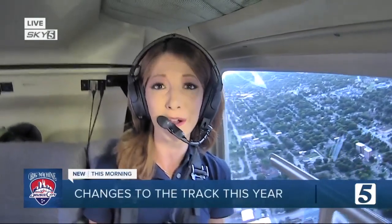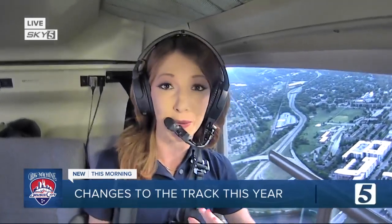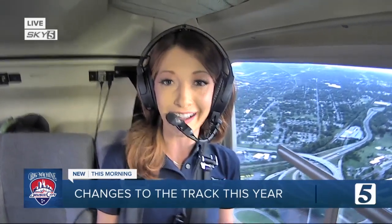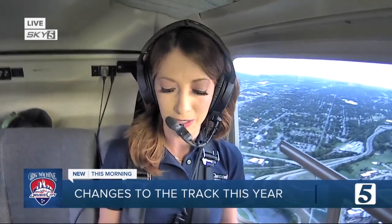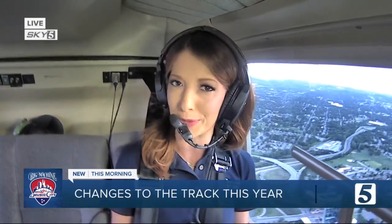Last year's race was really one for the books. The driver who qualified 18th ended up taking home the trophy after crashing early on. It was wild and unpredictable — 80 laps, two red flags, and nine caution periods. I got a behind-the-scenes look with the man who designs the track, and he showed me the changes he hopes will help smooth out the ride this year.